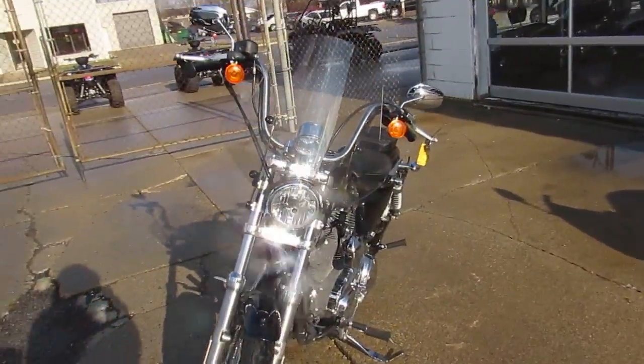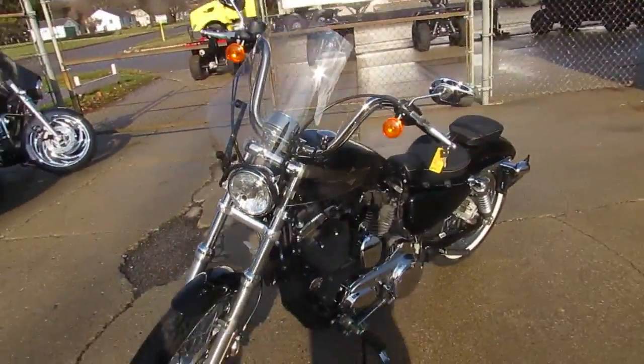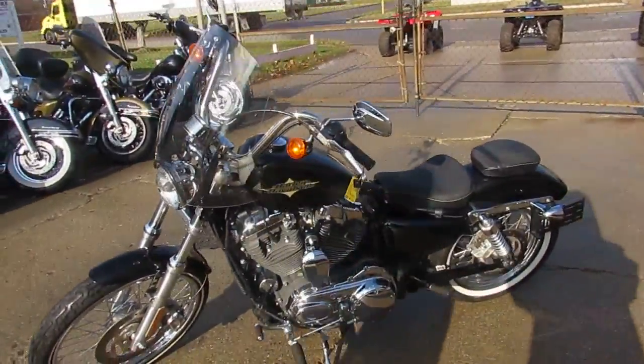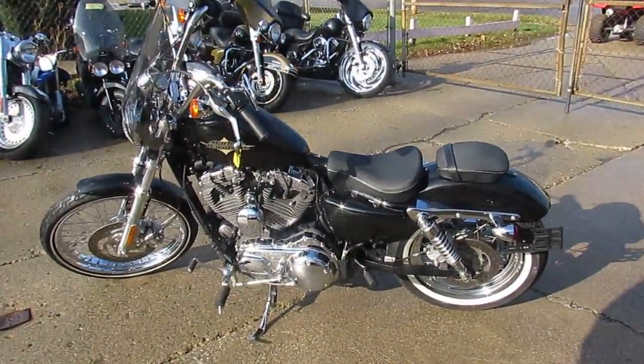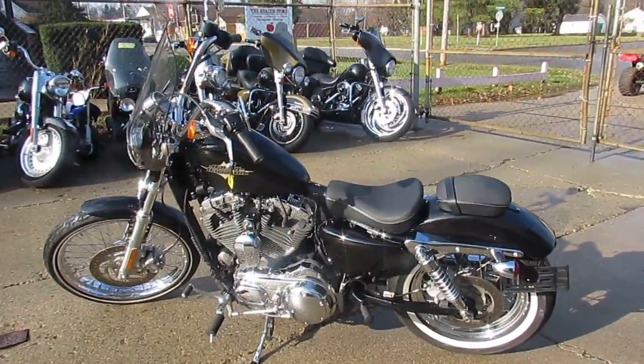So 2015 with 5,922 miles. Visit our website, it's approvalpowersports.com. We've got guaranteed financing, over 300 used Harleys, over 500 used bikes in our showroom. Call today and you can ride today.